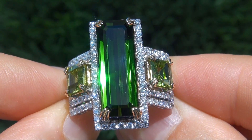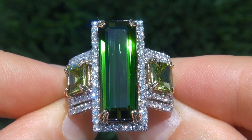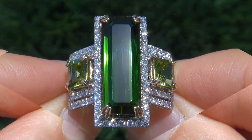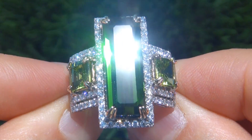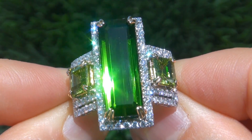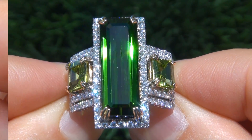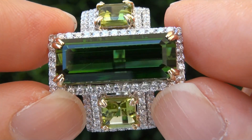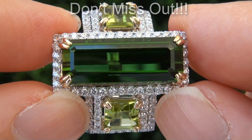Extra fine quality, internally flawless clarity green tourmalines of this caliber are considered among the rarest of precious gemstones. Even more rare is to have both the internally flawless clarity, the big size and the most sought-after vivid color. It is the biggest, best and only one you'll find auctioned at $1 no reserve. This is the real deal, so don't miss out on your chance to own this prized estate treasure.